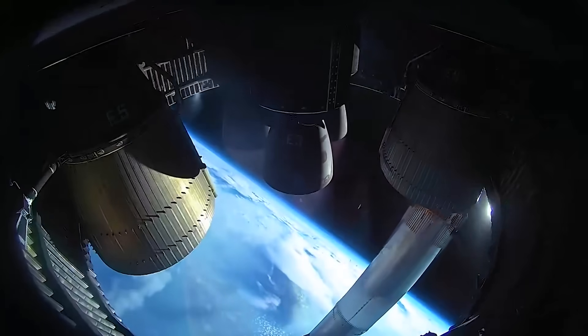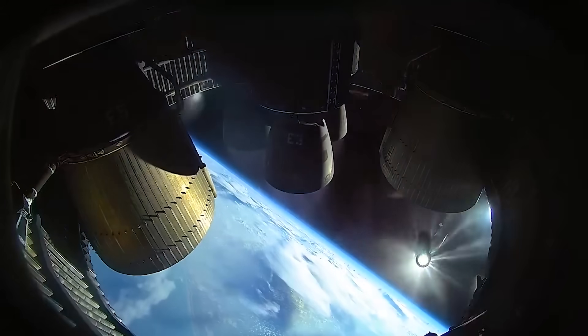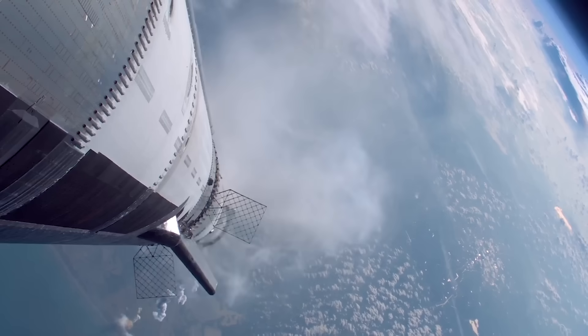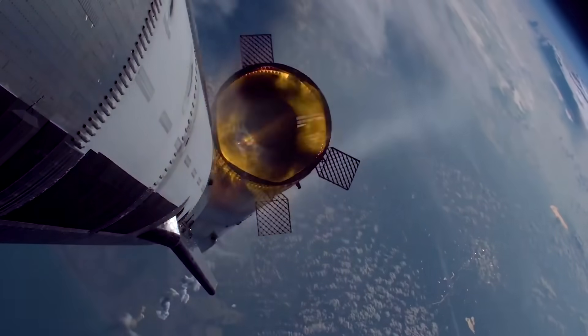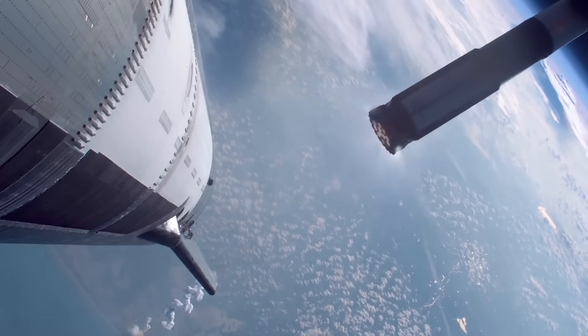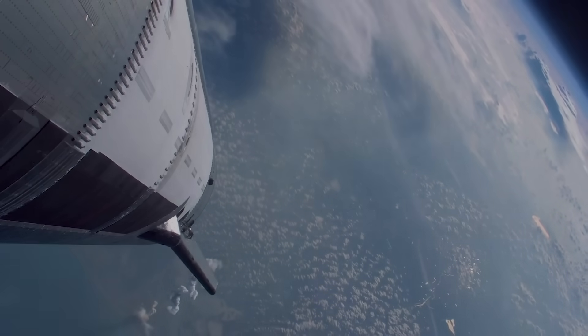Earlier today, SpaceX released a few different angles showcasing the recent hot staging on Flight 9. Included was a view from inside the engine bay of Starship, showcasing the Raptor engine's gimbling along with a few other details. While the flight fell short in a few areas, the alterations to the hot stage ring and planned controlled booster flip were highlights of the launch. Here I'll go more in-depth into this mission milestone, the different videos released, FAA status, and more.